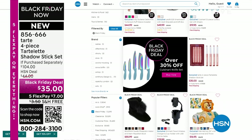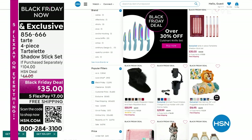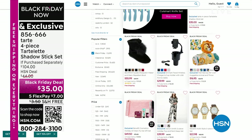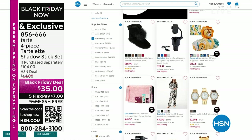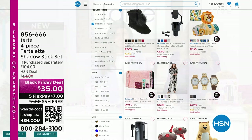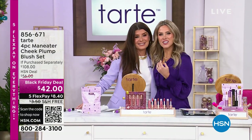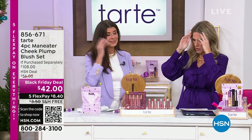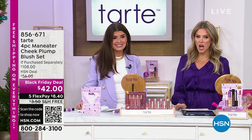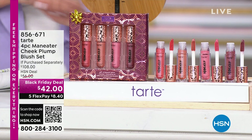These are the lowest prices you're going to find at HSN this season. There's a lot of incredible people watching, shopping, and buying not only for themselves but for others as well. We're next going to talk about the Maneater Cheek Plump Blush Set.